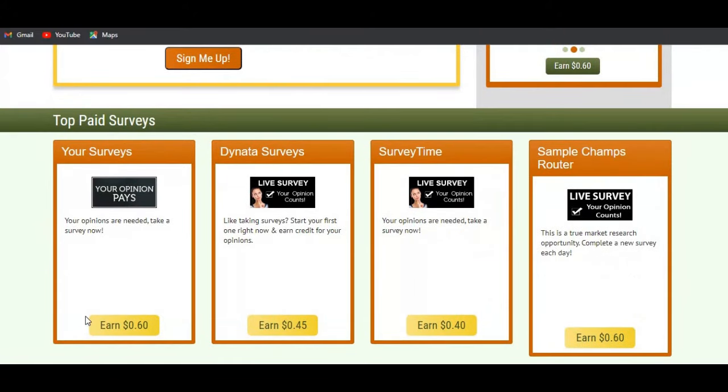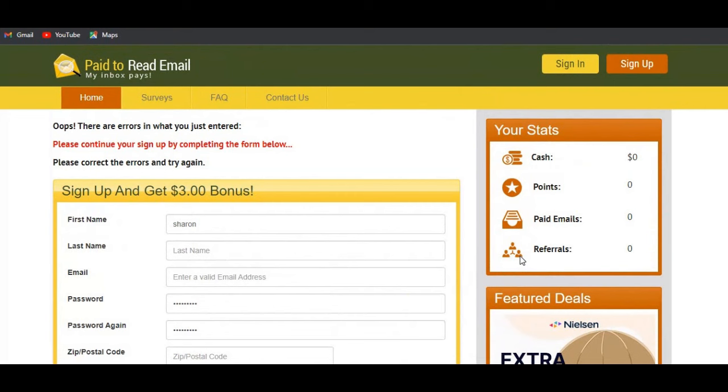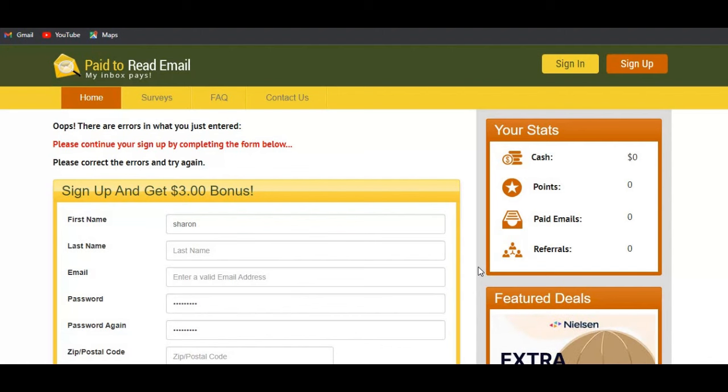You can see that they also have other ways to earn on this website, including paid surveys where you can earn around 60 cents, 45 cents, 40 cents, and similar amounts. Let me log into my account — since I created one — to show you the total amount I was able to earn after testing this website for quite some time, and the amount paid per email.